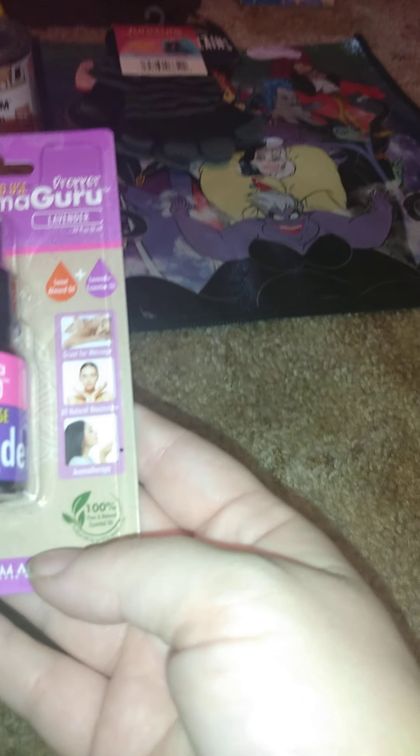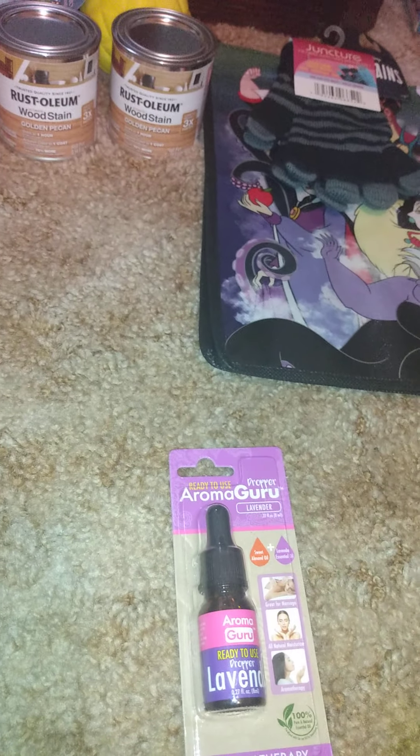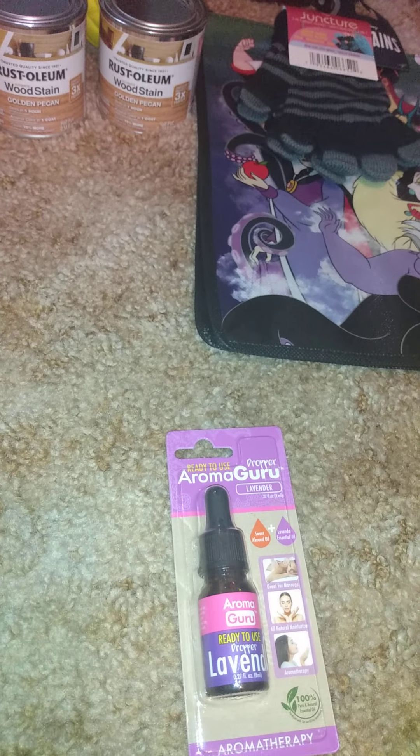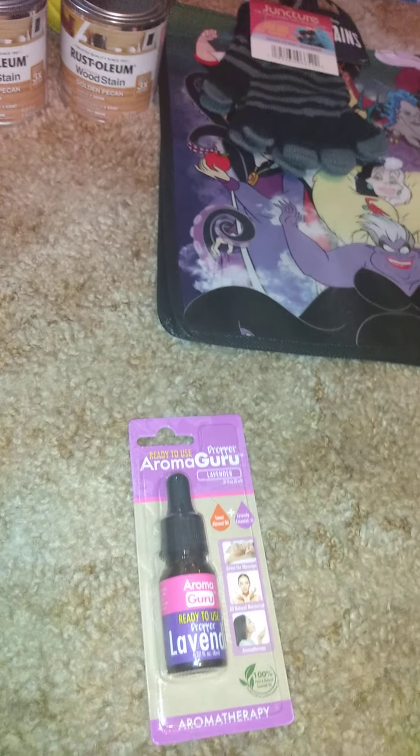Then I got one of these in lavender scent by Guru. I heard if you mix it with a little bit of water and spray it, it deters cats from peeing on things. I'm having issues with my cat — she's got a lot of problems — so that's why I got that.